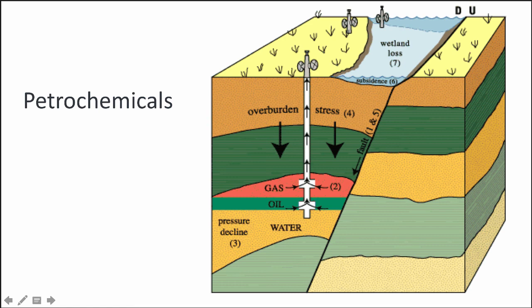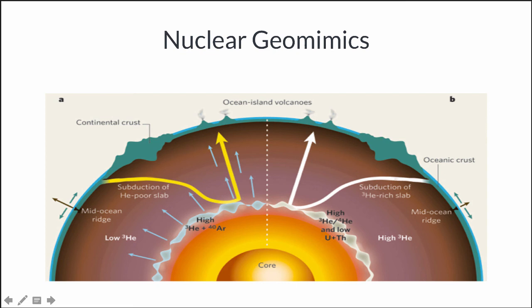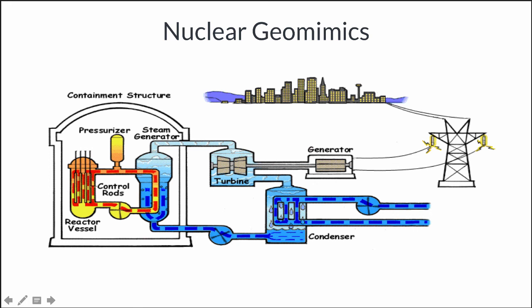Even nuclear power is geomimicry. Most of the heat of the earth's interior — the heat that creates volcanoes and drives plate tectonics — is actually nuclear power: radiogenic heat from the decay of radioactive elements like uranium and thorium. What we do is replicate those conditions up here on the planet, concentrate them, and do it in a controlled way to generate heat, steam, run turbines, and provide electricity. Again, we're just replicating up here processes that happen deep inside the earth.